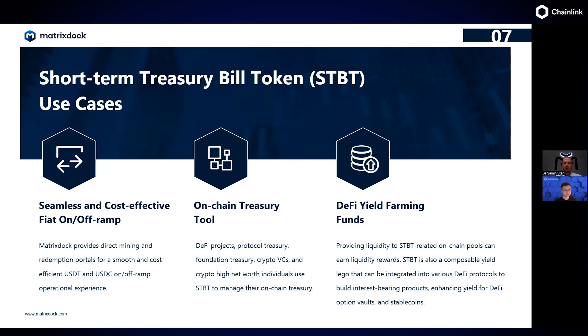It's an on-chain treasury tool that allows anybody currently holding stablecoins — which natively can't generate any yield — to generate that risk-free rate while having a similar underlying risk profile of US government securities. This is attractive for DeFi projects, DAO treasuries, protocol treasuries, VCs that have raised but haven't deployed, or high-net-worth individuals wanting assets on-chain. It's also an interesting primitive on the DeFi side for yield-farming funds, who can provide STBT-related liquidity to on-chain pools and earn liquidity rewards.